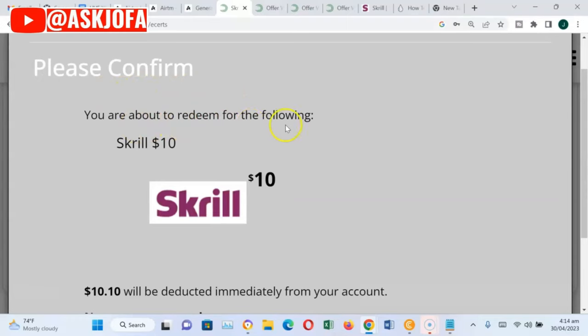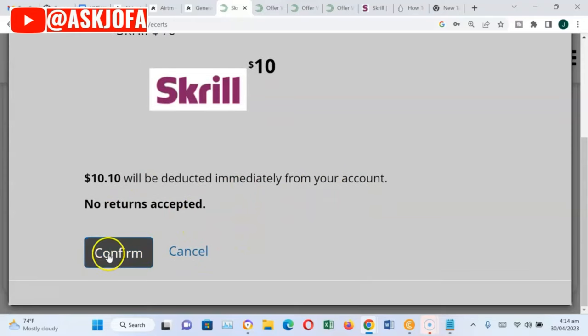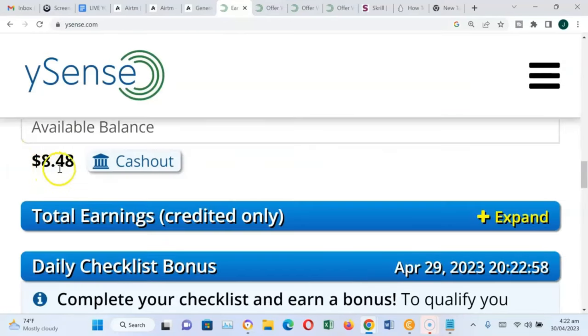A confirmation prompt appears: you are about to make the following transaction — $10.10 will be deducted immediately from your account. No refund accepted. I click confirm. Congratulations on your redemption — $10.10 has been deducted from your account for this purchase. Your order is currently being processed and you will be notified via email when your order is ready. You can see the balance in my ySense account is just over $8.